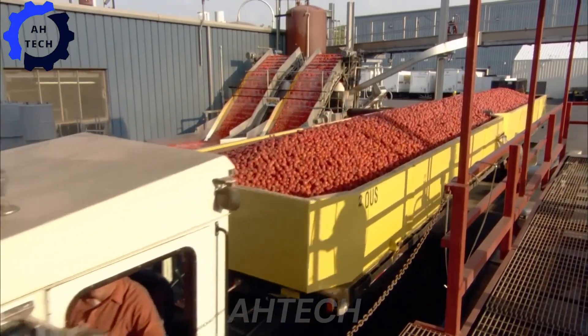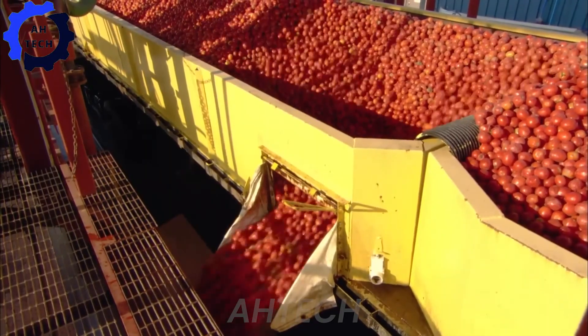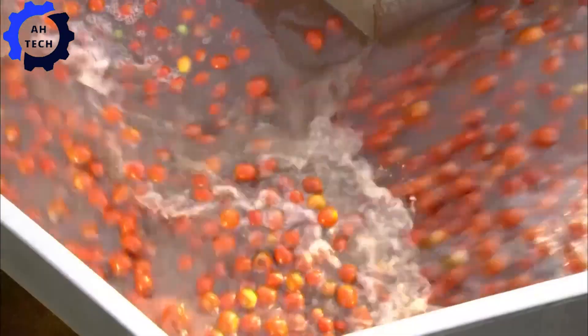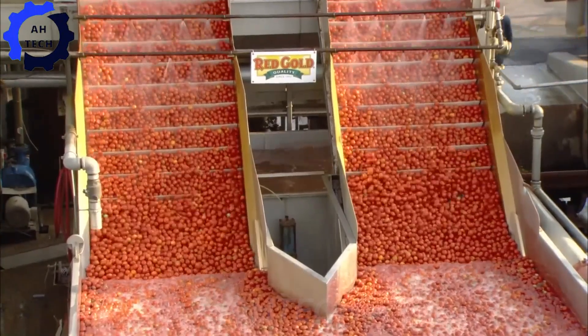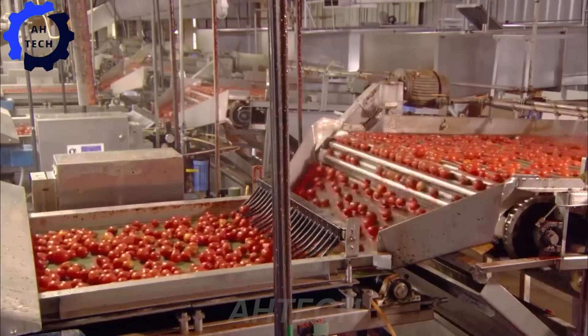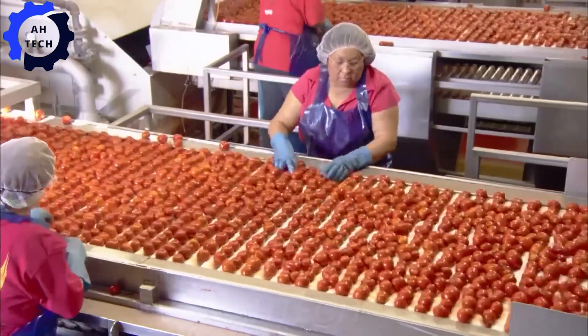Next stop, the processing plant, where tomatoes are washed, sorted, and prepared for sauce. Advanced machinery cooks and processes rich, delicious sauces, ensuring uniformity and quality in each batch. The aroma of boiled tomatoes spreads in the air, signaling that a delicious dish is about to come.